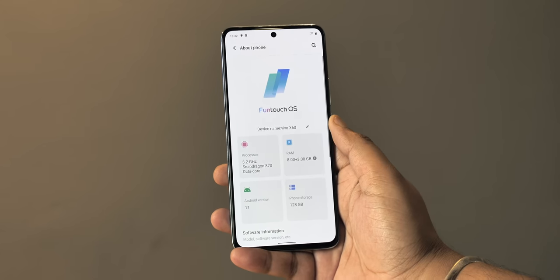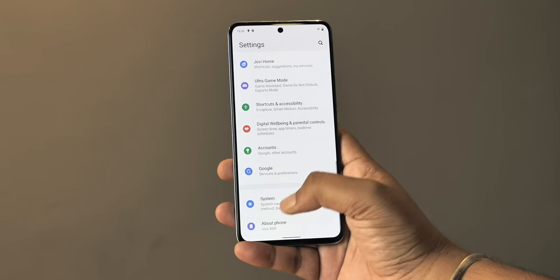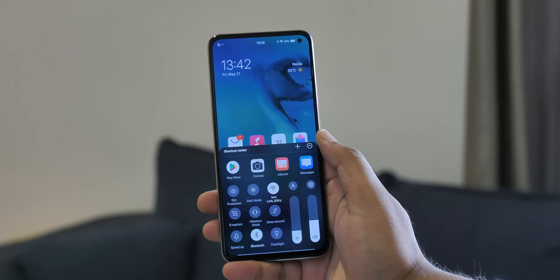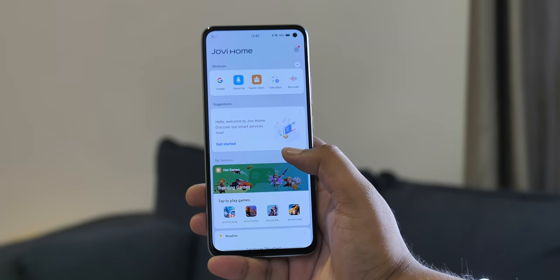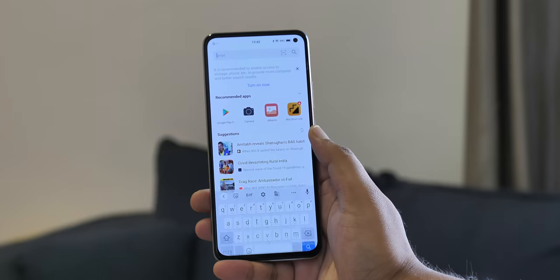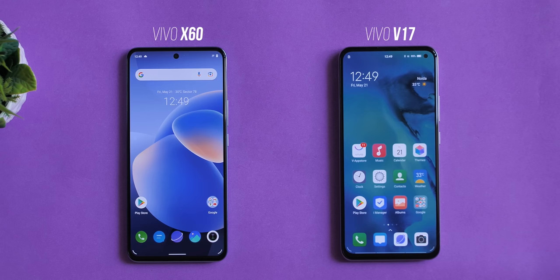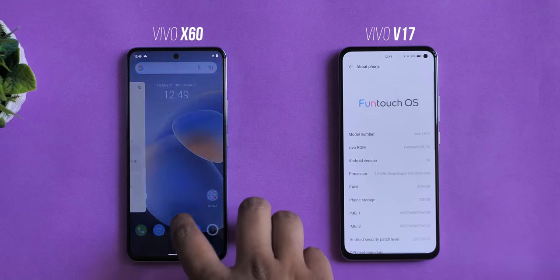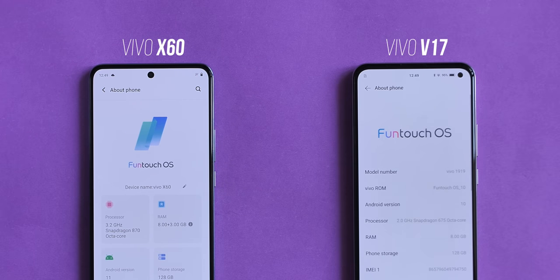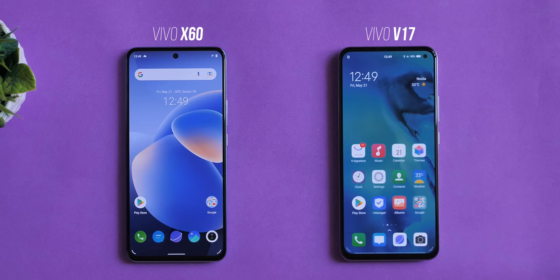This is without a doubt the most usable, most user-friendly FunTouch OS has ever been in all these years. I remember using older iterations of FunTouch OS that had the whole iOS look — iOS-like control center, iOS-like search. Compared to that, this is clean and more Android-like. Here's the Vivo V17 running FunTouch OS 10 side by side against the Vivo X60 running FunTouch OS 11.1 — the icons are flatter and more modern-looking in FunTouch OS 11.